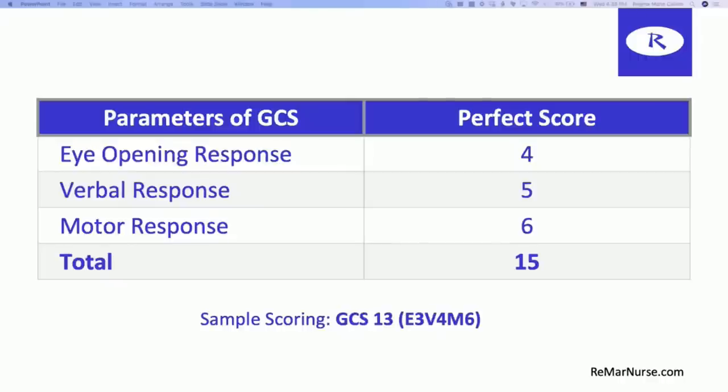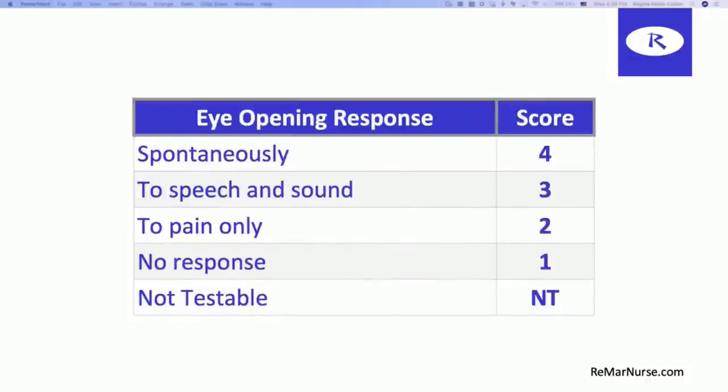Most of us here today should have a 15 scoring. Here's what a sample scoring of 13 would look like: if you had an eye performance of three, a verbal response of four, and a motor response of six, then you would get a 13. Now let's dig deeper into each parameter. For the eye-opening response, the best score you could get is a spontaneous four — the person's eyes are open and appropriate to the environment, looking around, and that is a four.